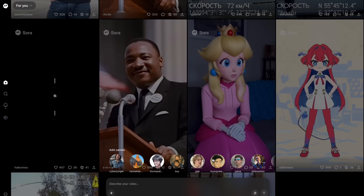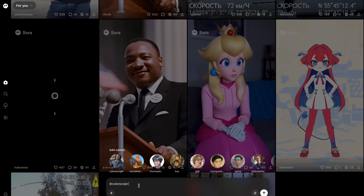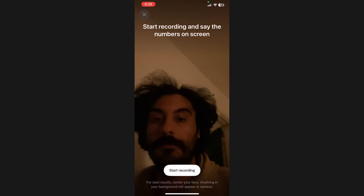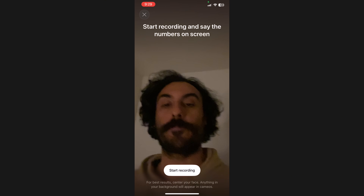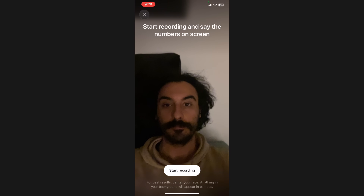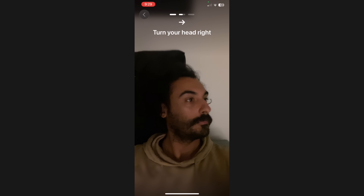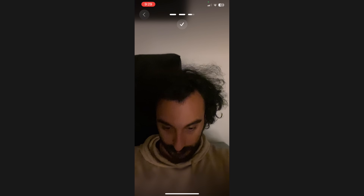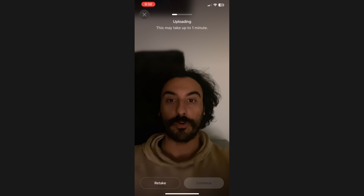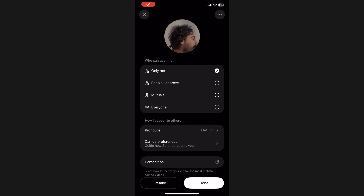When you click on the prompt box, cameos appear hovering on top of it. You can simply pick someone and describe what you want in the video with that person. The cameo creation process is straightforward — after hitting the plus button, you record a 5-second video of yourself. On-screen instructions guide you: turn right, look up, look down. Within seconds, Sora creates a digital twin of you. A simple background is recommended.